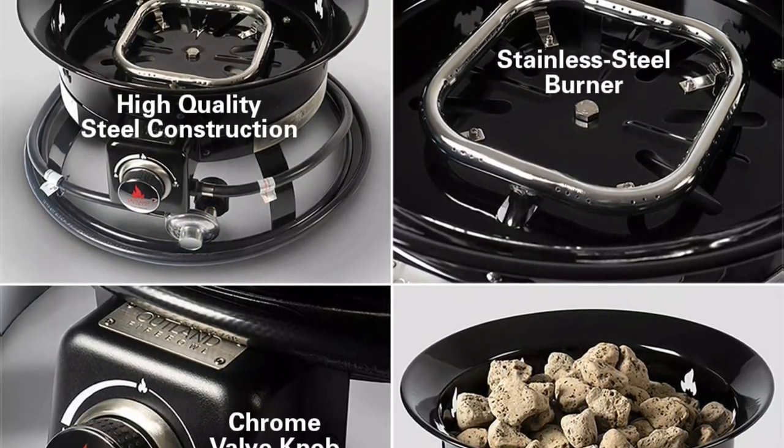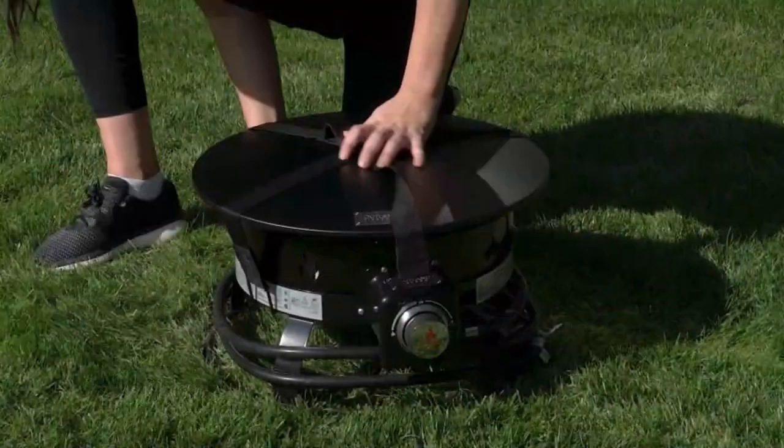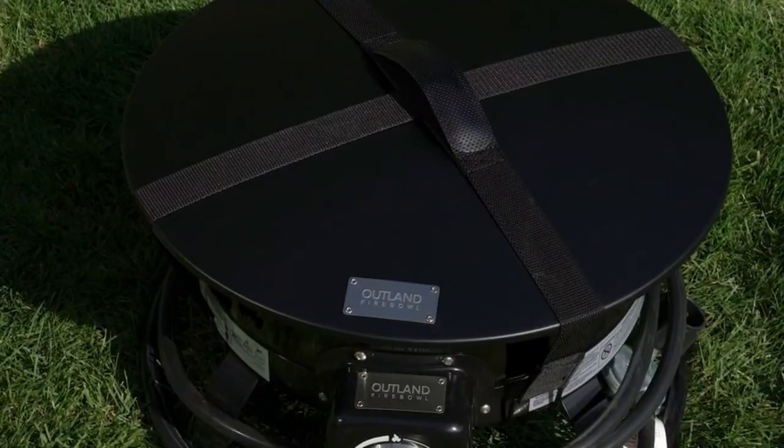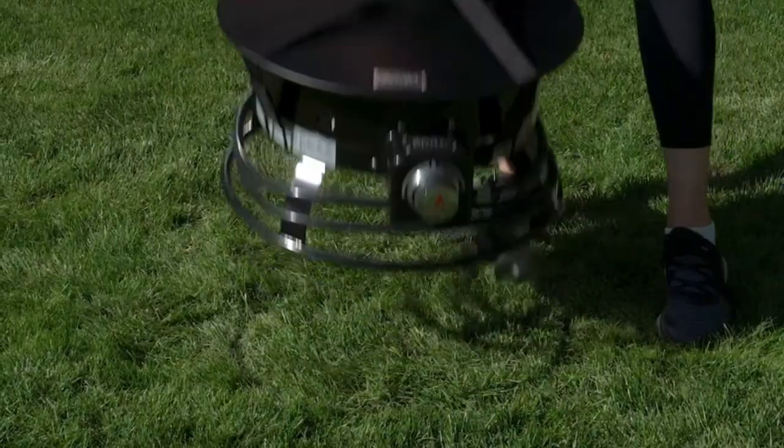This is a complete fire pit kit as you will get a 10-feet long hose attached which keeps the tank far away from the flames. It also has a fully adjustable regulator so that you can maintain the intensity of the flame on the go.